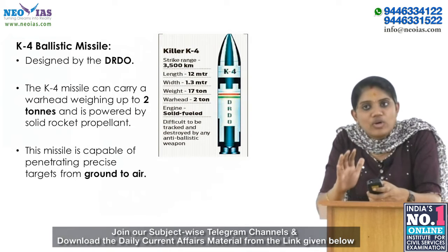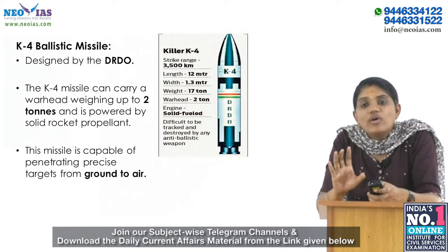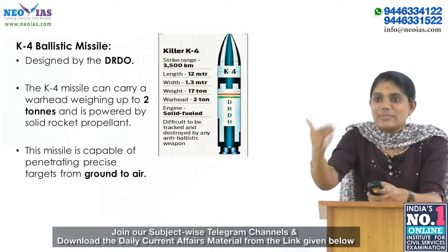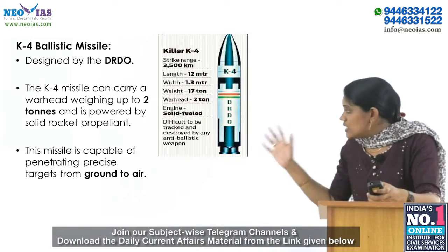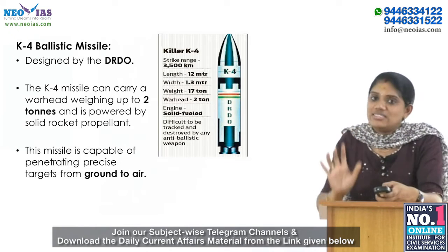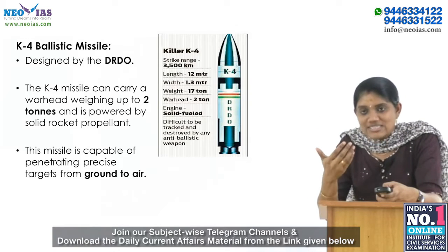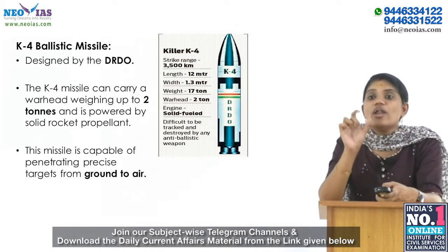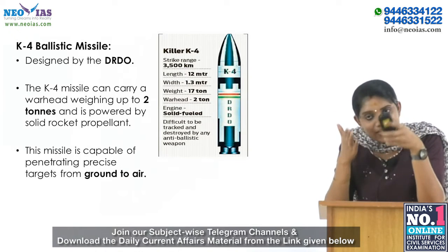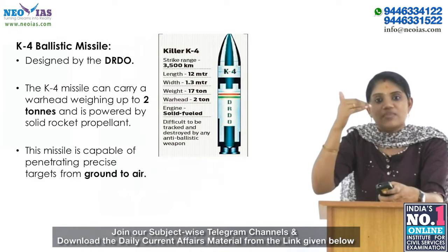The K4 is a 3,500-kilometer range nuclear-capable missile. It can carry a warhead weighing up to 2 tons — please remember that figure. A key feature is that it is powered by solid rocket propellant, and it is capable of penetrating precise targets.